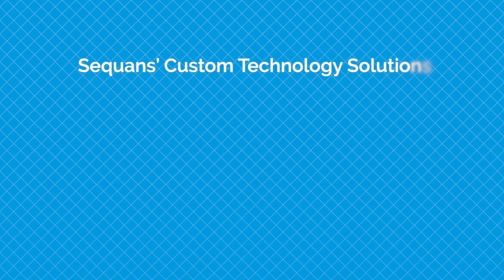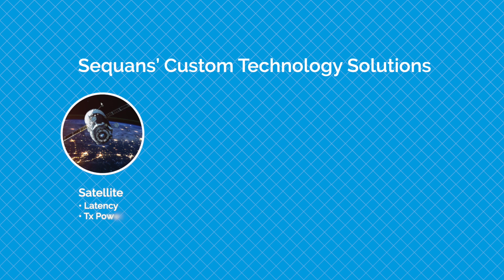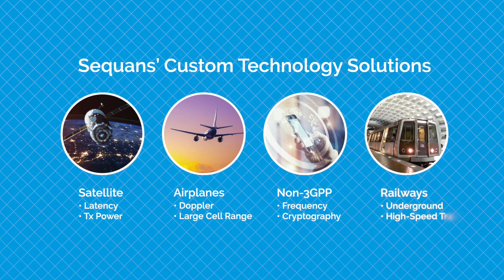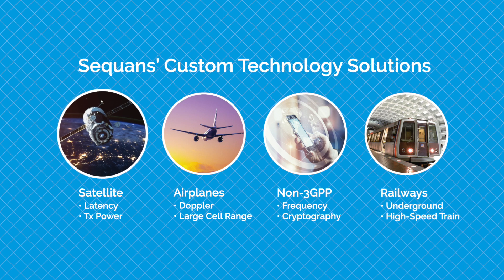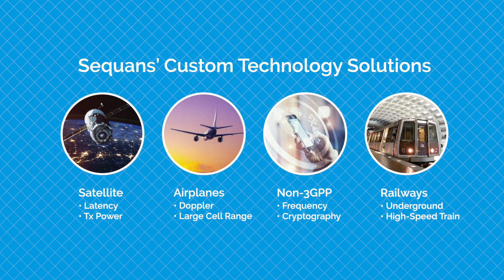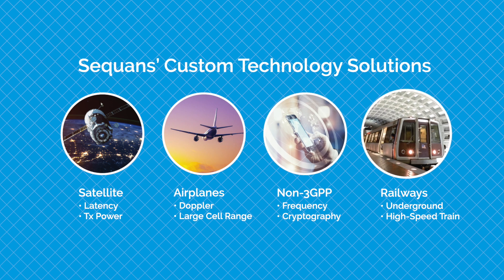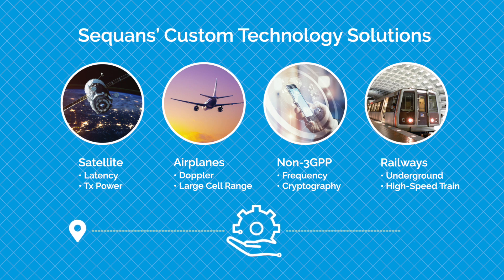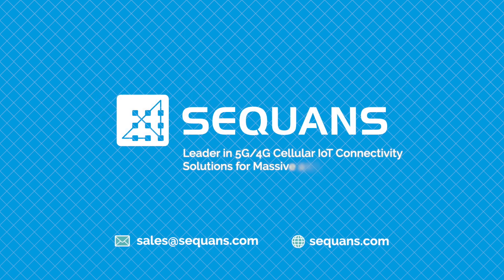Sequans' Custom Technology Solutions enable customers to deploy LTE devices and solutions that go beyond standard LTE requirements, including solutions for satellite, ultra-large cell range, non-3GPP frequencies, and underground train and other high-speed environments. Solutions are defined and developed hand-in-hand with customers in a development process that engages Sequans' highly expert R&D and customer teams to make sure every technical challenge is addressed and overcome. Contact us today to see how we can work together and help you with your custom cellular connectivity solution.